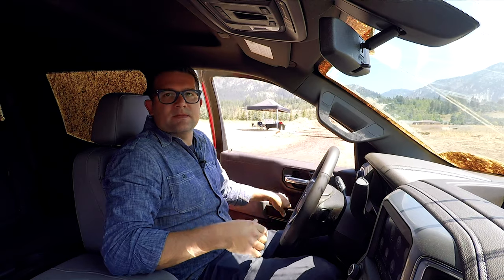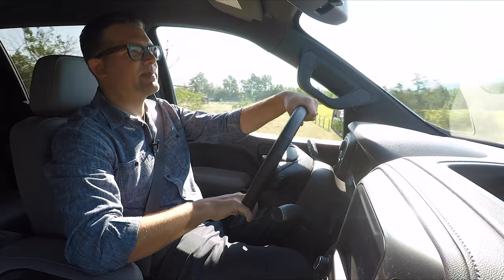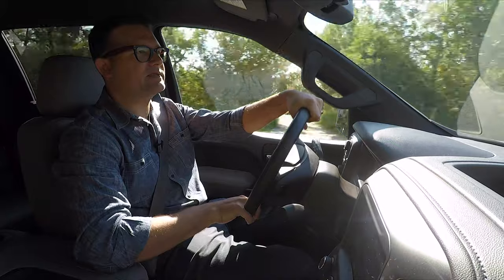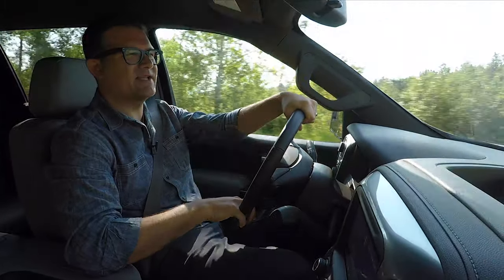This Trail Boss also has some hard plastic shiny trim on the doors with a crosshatch pattern. It's cool that they're trying to experiment with new grains and patterns and not just going with traditional fake wood, but it's a little bit odd.